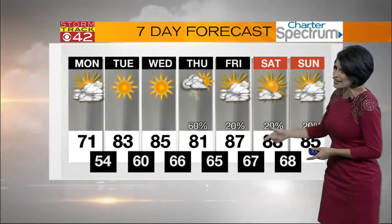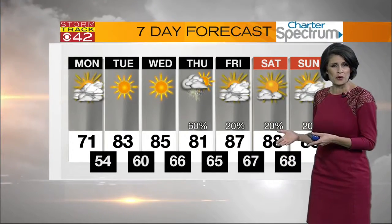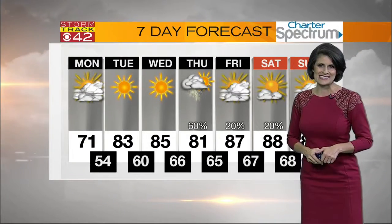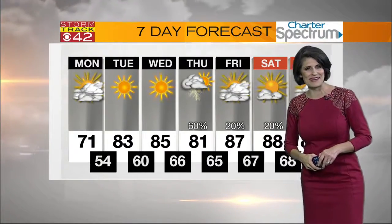The only reason I'm including the chance of rain is just because temperatures are going to start warming closer to 90 degrees. That means the heat is on and some of those afternoon showers and thunderstorms are possible. And that's a quick look at your storm track seven-day forecast.